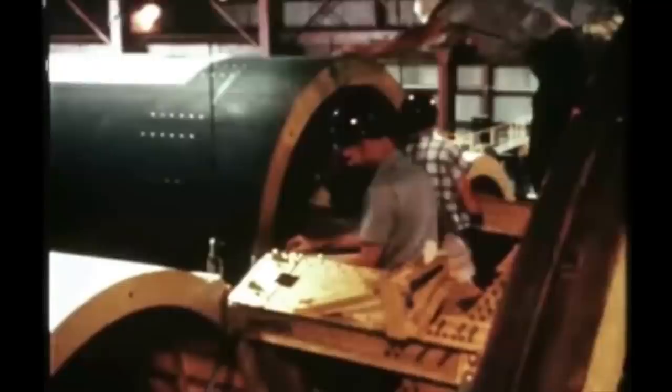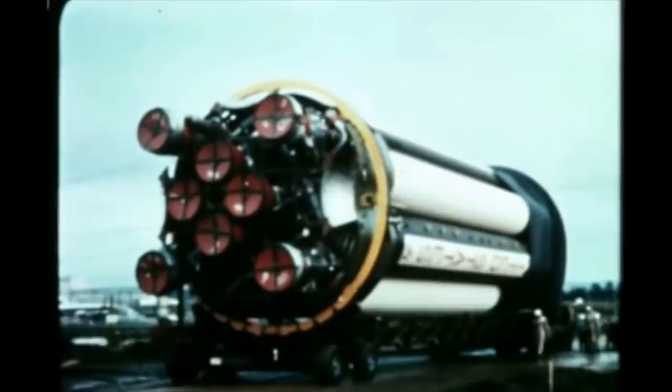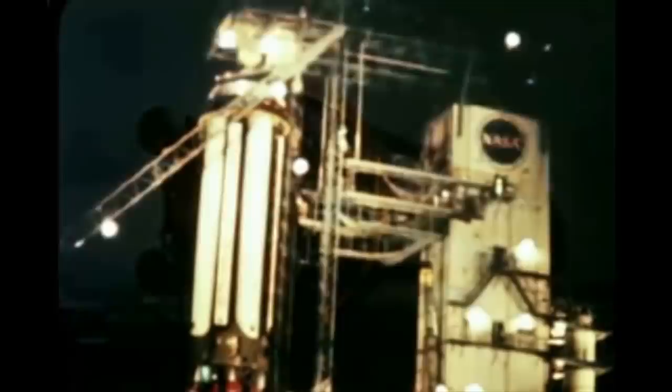The rest is history. At some point the name got changed to the Saturn 1, but in between it was also called the C1. The Saturn 1 then evolved into the Saturn 1B, which was the one that actually launched astronauts on command modules. The Saturn 1s were mostly used as research vehicles — to test the hardware and get everything upgraded.